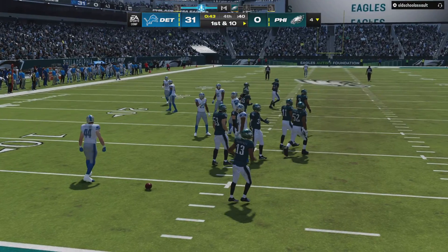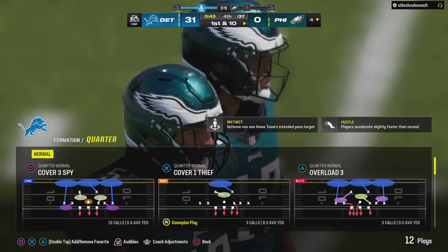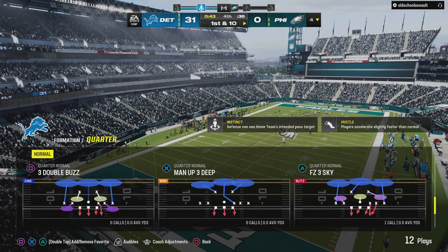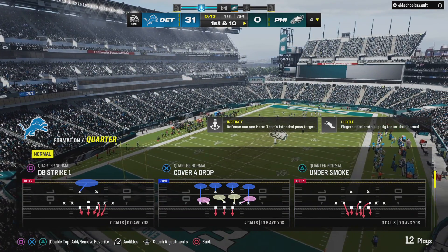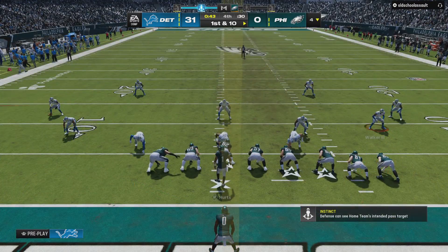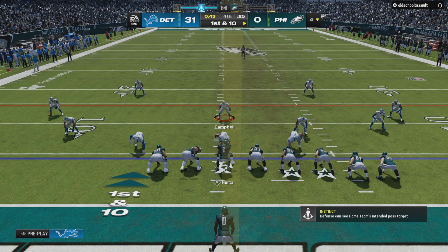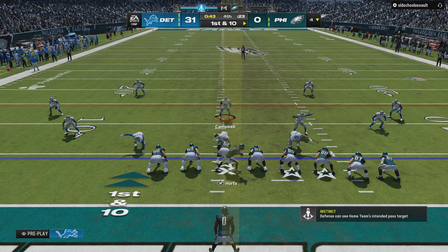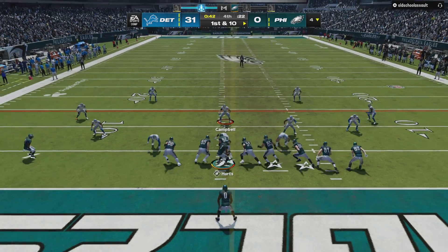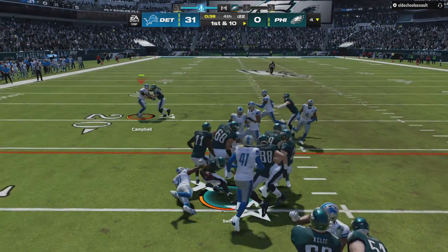The fair catch was signaled for and taken inside the five-yard line — just a 25-yard punt, not what he was hoping for. The offense will come back out deep in their own territory. This Philly offense is set to go. At this point, things are looking pretty bleak — they still haven't scored in the fourth quarter, facing the big deficit. Just silver linings — what can they look to do here offensively?